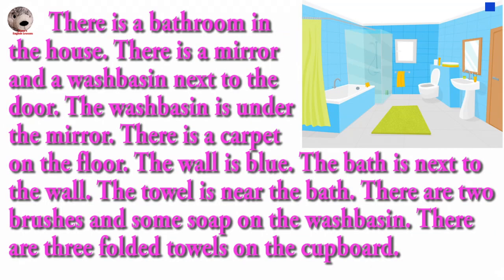There is a bathroom in the house. There is a mirror and a wash basin next to the door. The wash basin is under the mirror. There is a carpet on the floor.